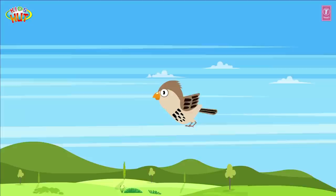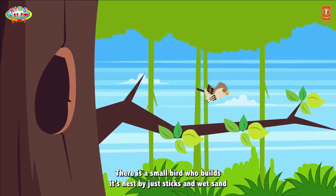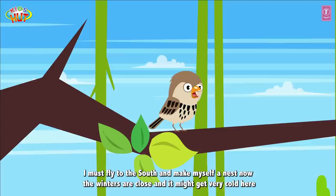There is a small bird who builds its nest by just sticks and wet sand. It's the weaver bird. I must fly to the south and make myself a nest now. The winters are close and it might get very cold here. I should start building my nest.